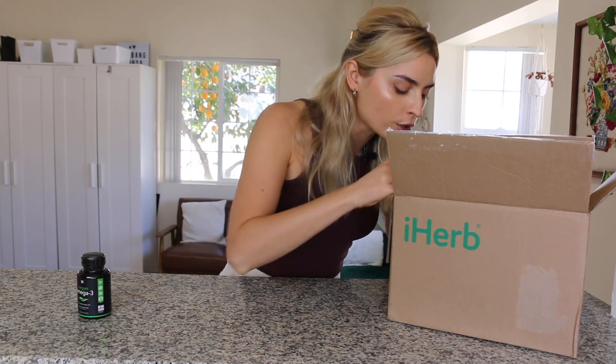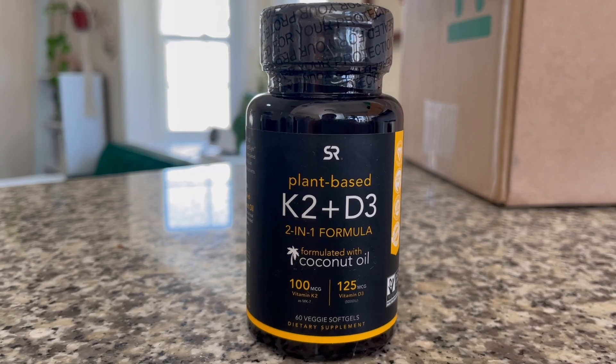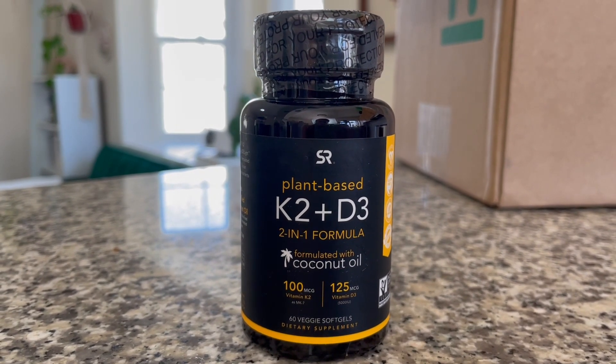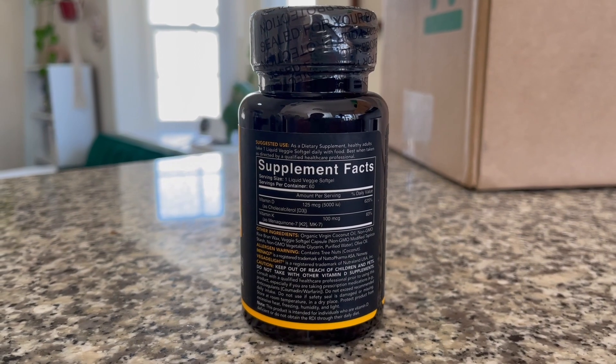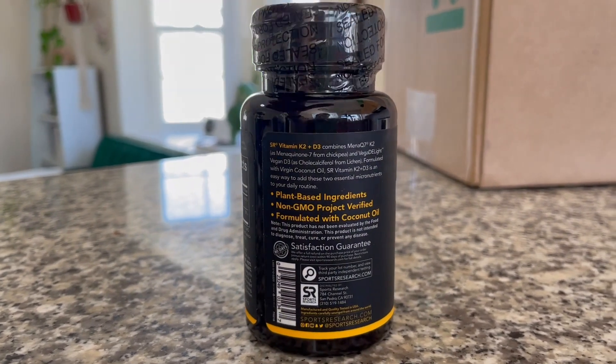It says it is third-party quality tested, gluten-free, certified vegan. The next supplement I got is also from the brand Sports Research. I got this vitamin D3 and K2 vegan supplement. I have also been supplementing D3 for a couple years now. My doctor recommended I take D3 because my levels were a little bit low a couple years ago. I heard that you're supposed to take D3 and K2 together, so I bought this one. It has 5,000 IUs of vitamin D and 100 MCGs of vitamin K2. I got this one on iHerb for $19.95 and it is a two-month supply.